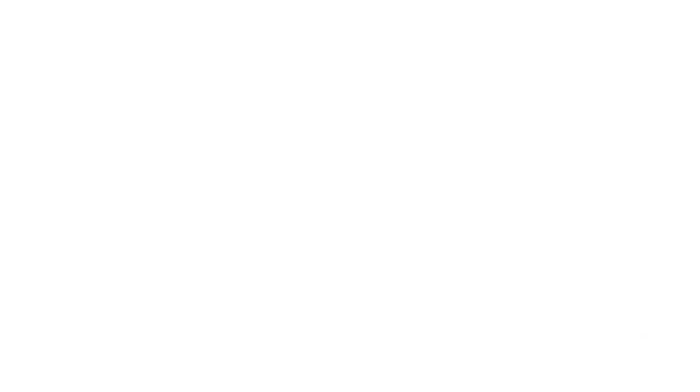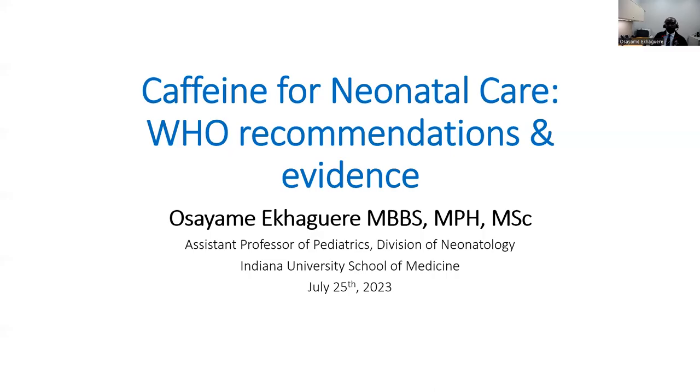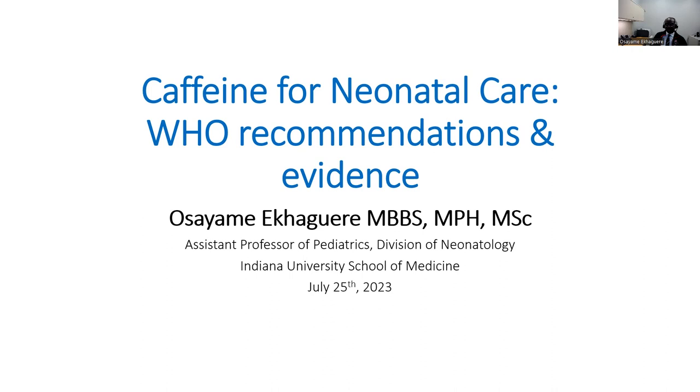Our next speaker will be Dr. Osayame Ekagwere from Riley Hospital for Children at the Indiana University School of Medicine. He will present on scene setting — caffeine for neonatal care: a brief overview of WHO recommendations and evidence. Thank you for the introduction and for the opportunity to contribute to this important discussion today. My topic will review the WHO recommendation on the use of caffeine for preterm infants and summarize the evidence guiding these recommendations.